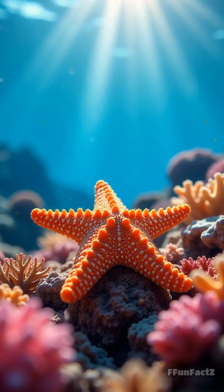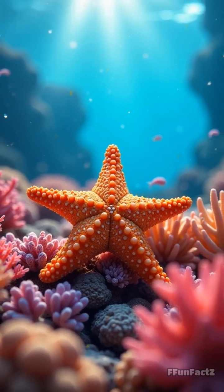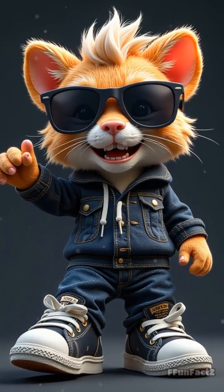Picture a starfish gliding over a coral reef, feeling where the light is brightest to find shelter or hunt for food. It's like if your sneakers could help you find pizza in the dark.